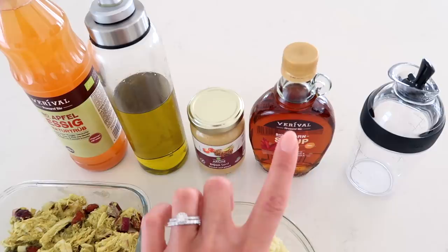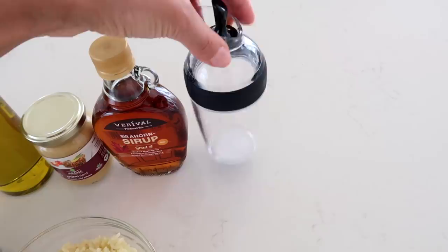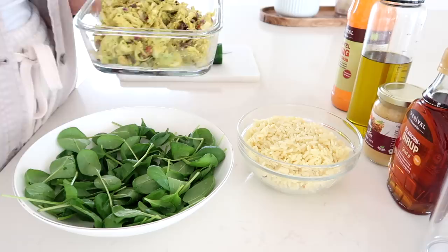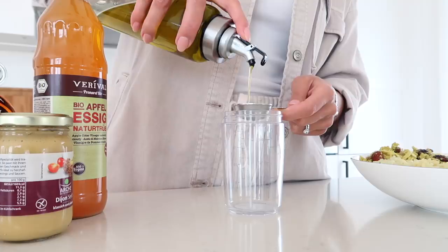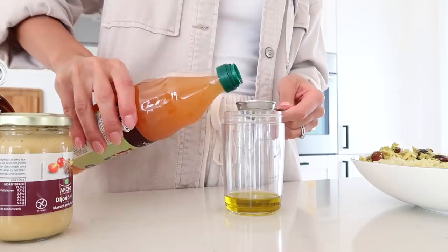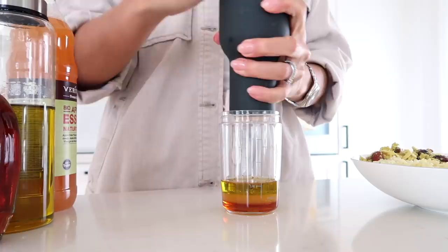I'm also adding a little cucumber on the side for some more greens. For the maple vinaigrette I'm combining two tablespoons of extra virgin olive oil, one tablespoon of apple cider vinegar, one tablespoon of maple syrup, about one teaspoon of Dijon mustard, and a little salt and pepper to taste. Just shake that all together in a salad dressing shaker — it's a delicious homemade dressing that gives a nice fall kick to this salad bowl.